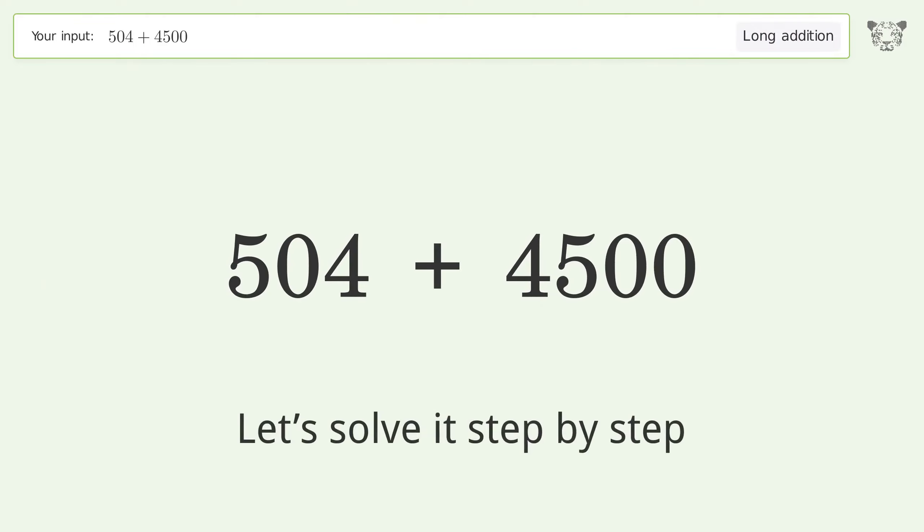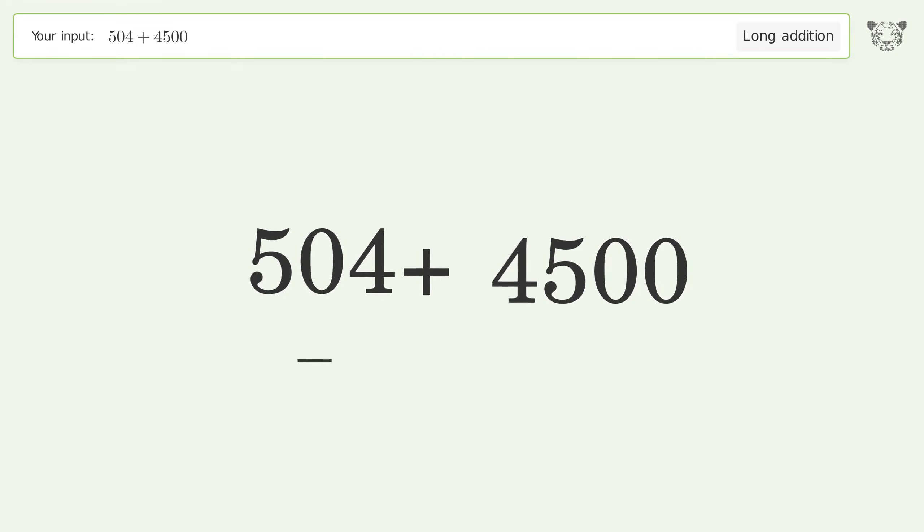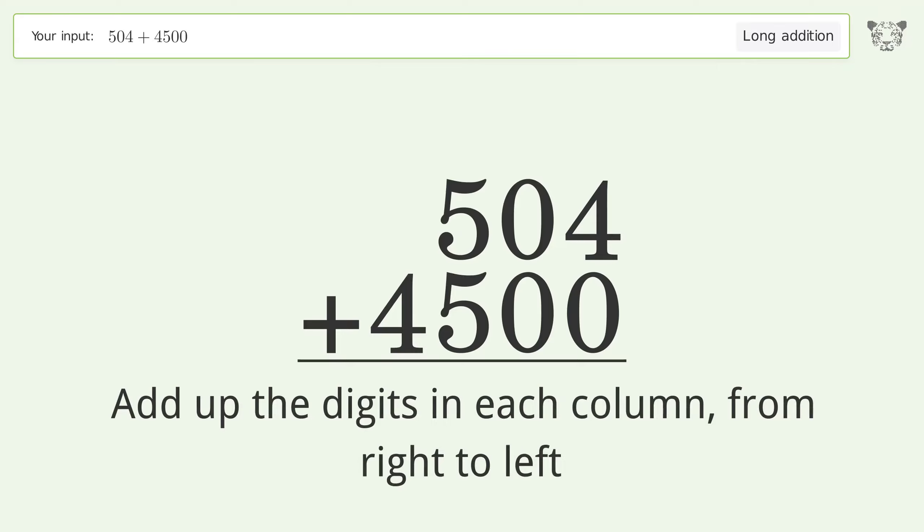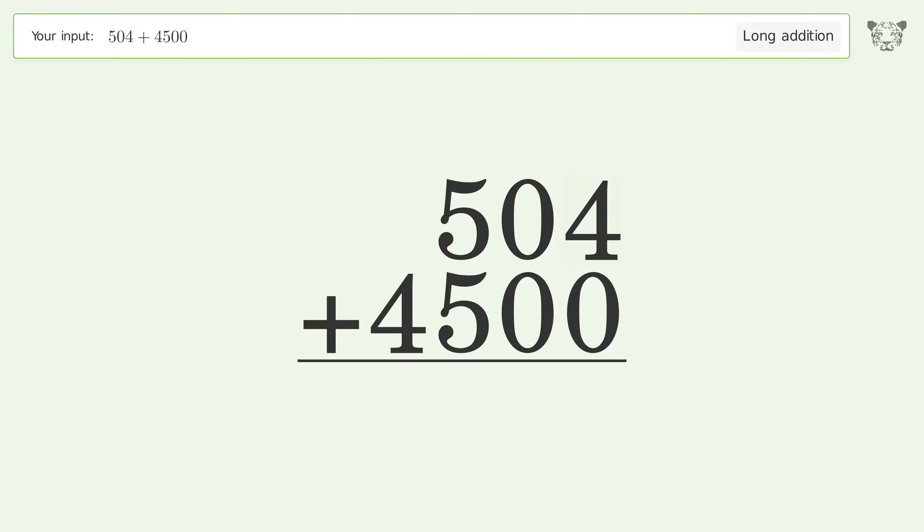Let's solve it step by step. Rewrite the numbers from top to bottom, aligned by their place values. Add up the digits in each column from right to left. 4 plus 0 equals 4. 0 plus 0 equals 0.